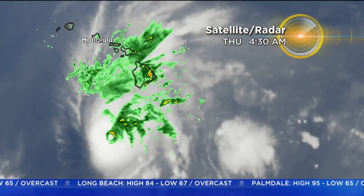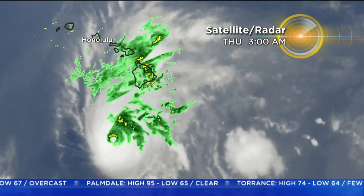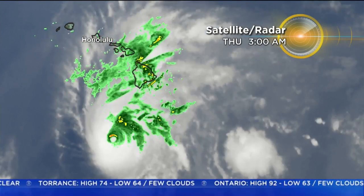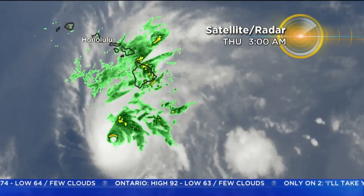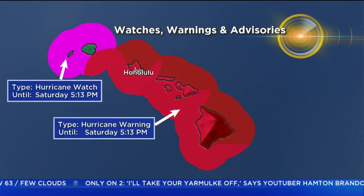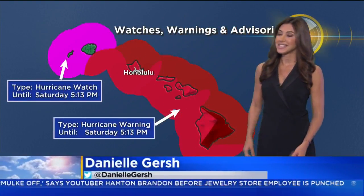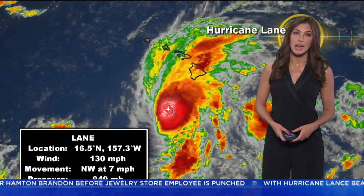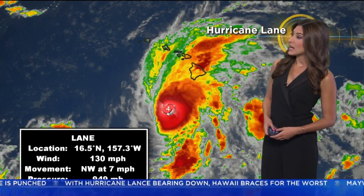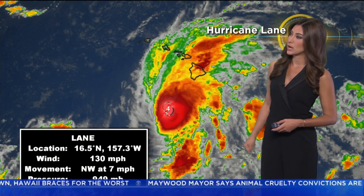Zooming out, you can see the eye of the storm is still well south of the big island. But of course, it's that northern and northeastern quadrant where the heaviest rain is usually focused. So as the eye continues to track north, the rain is only going to intensify, as well as the winds — even tornadoes possible. This is a really serious situation. Hurricane warnings and hurricane watches stretching all the way up to Kauai, in effect until Saturday. So really, the next 48 hours is going to be critical. Right now, Lane is still a category four storm, packing winds of 130 miles per hour. It has weakened slightly over the last day. Nonetheless, this is still a really strong hurricane.